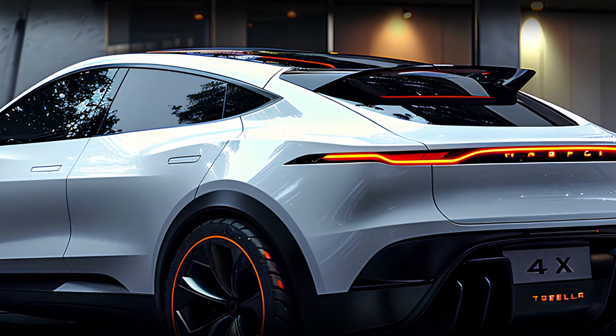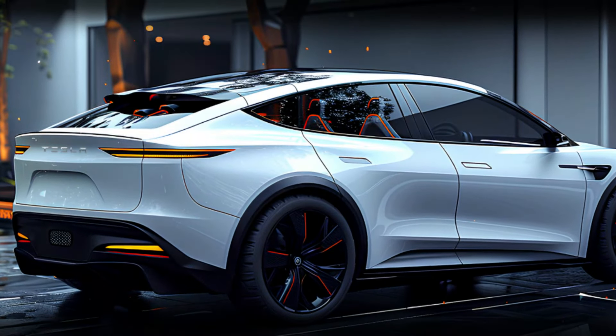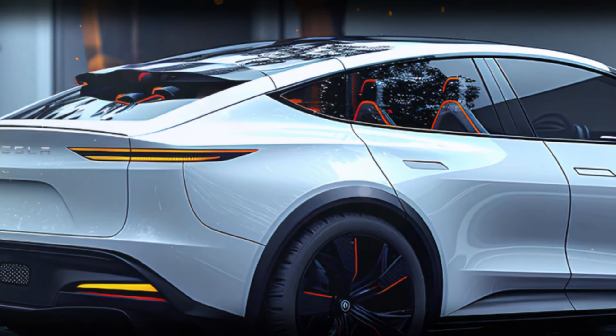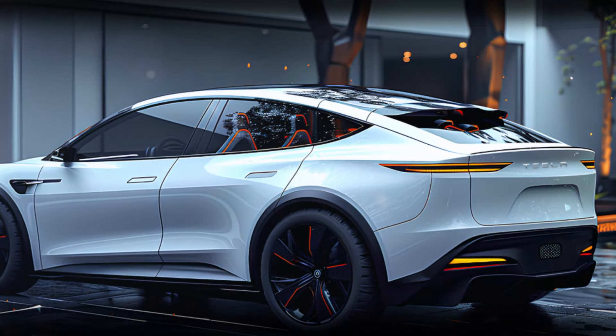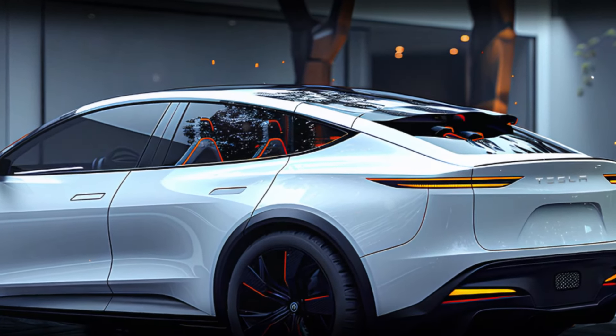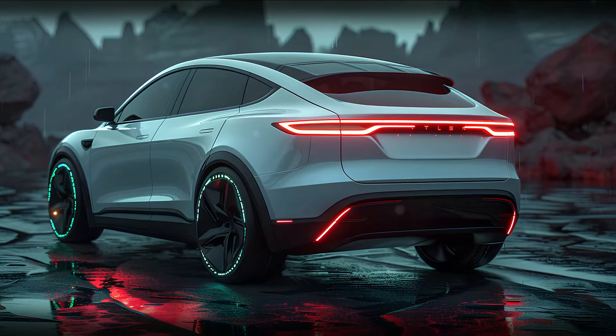Now let's move to the back. The thin horizontal taillights stretch across the rear, creating a futuristic and clean look, with no exhaust pipes — because, remember, it's fully electric. The rear bumper maintains a sleek and streamlined design; subtle spoilers and sculpted lines add a touch of sportiness, but everything about the rear is designed to enhance airflow and efficiency.